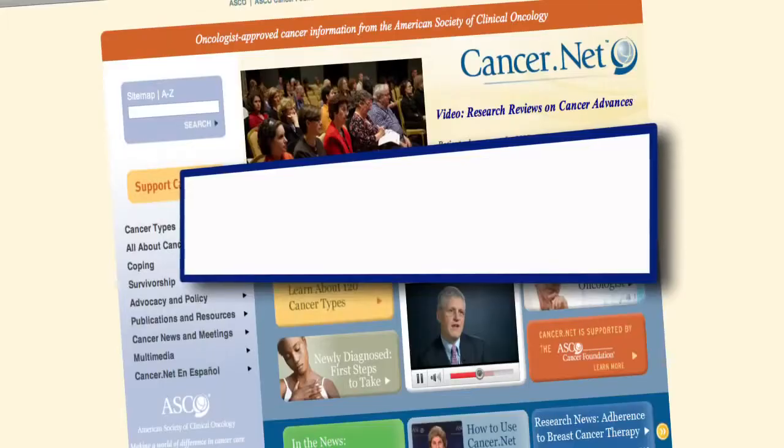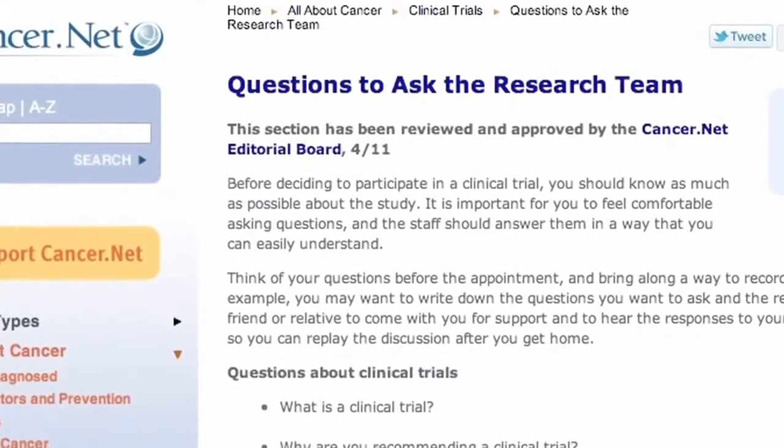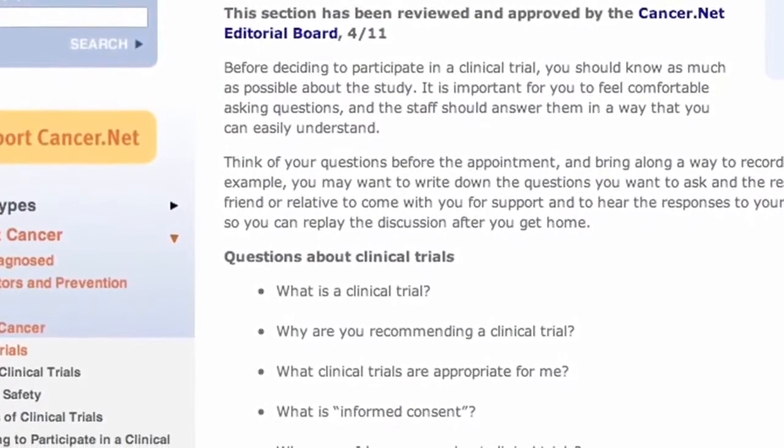While there are numerous resources available for patients online, two of the best are from the National Cancer Institute at cancer.gov, and from ASCO at cancer.net. After visiting these sites and identifying some clinical trials that may be of interest to you, there are several questions you may want to keep in mind when you speak to the research team. The first is: are you eligible for this protocol?